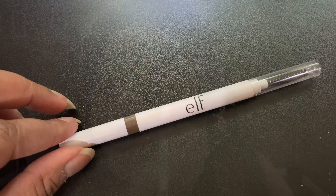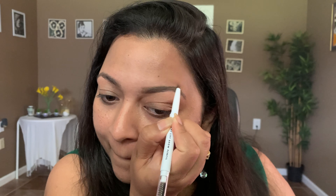Let's move on to the brows. This is the elf Instant Lift Brow Pencil in the shade Neutral Brown. I'm just going to roughly fill in my brows and get right back.